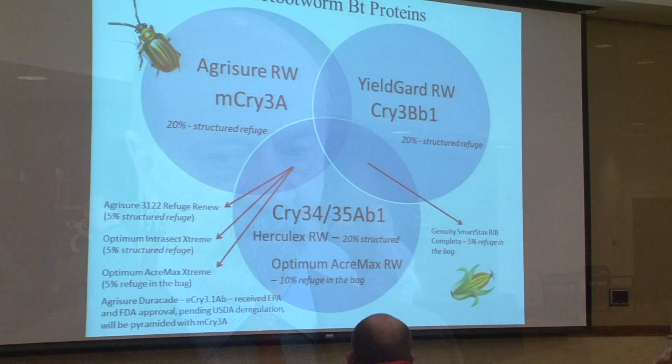And even with a lot of those pyramids, there are still some challenges from a resistance management perspective. In some cases, growers may want to consider the use of an adult control program — scouting fields, using thresholds, deciding whether an aerial treatment may be needed to suppress egg laying.